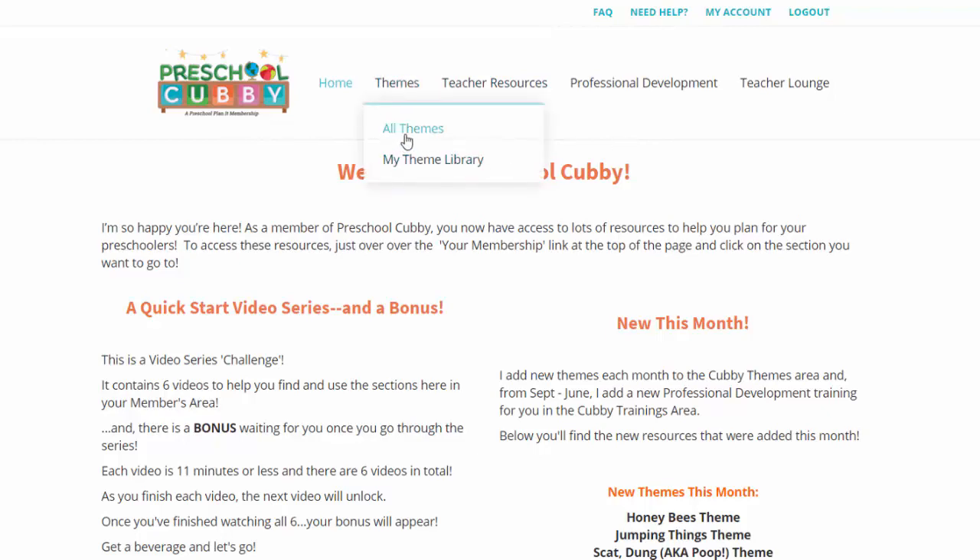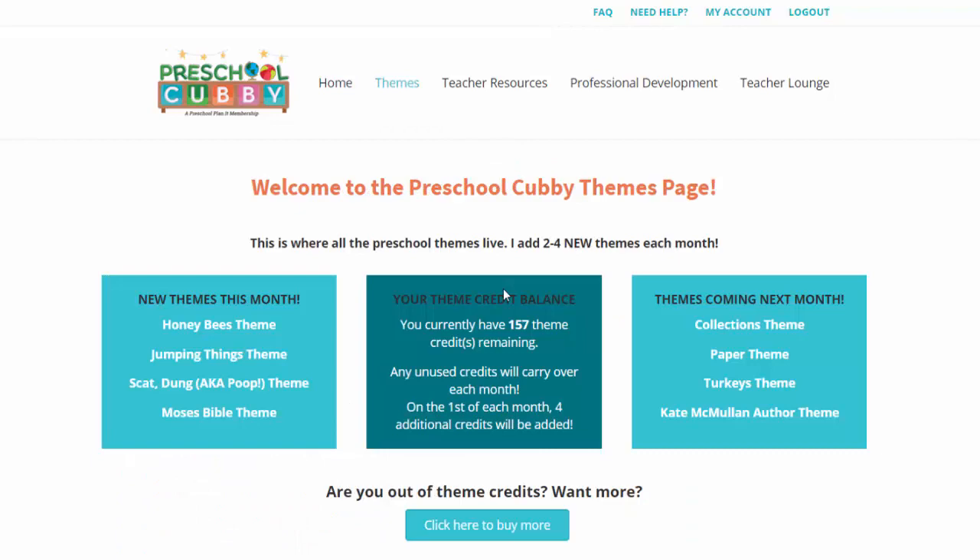Let's go into the themes because that's one of the top reasons that people join Preschool Cubby. We have many people who join for the trainings, but the themes are extremely popular as well. Currently as of this recording, there are over 250 themes in here, and we add two to four new themes every single month. We never run out of ideas because we have our Cubby members actually send us ideas.